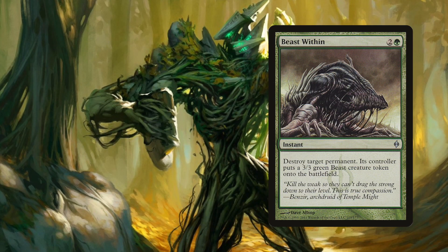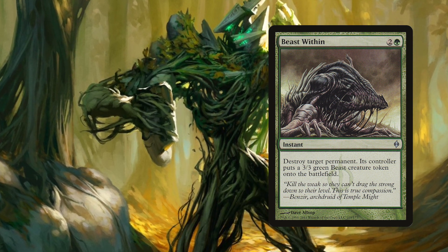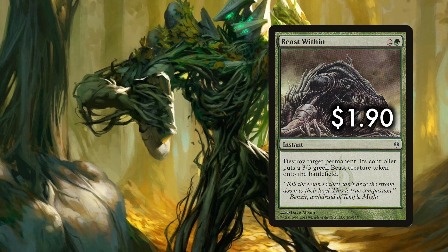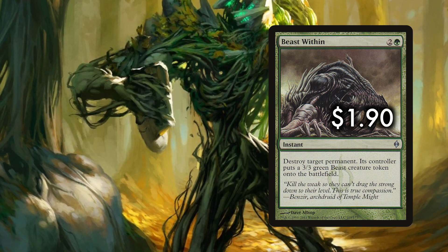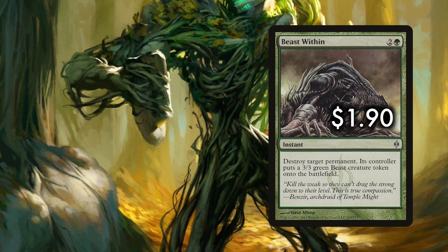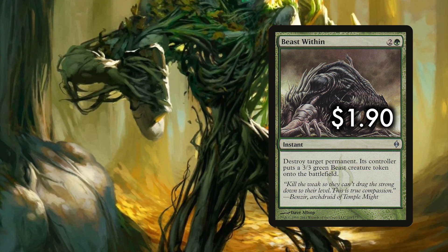These are the eight must-run green cards you should run in your green EDH deck. First up is Beast Within. Beast Within costs two generic and a green for an instant that can destroy target permanent — its controller creates a 3/3 green beast creature token. Green is a color that has trouble with removal, so Beast Within is a great catch-all spell that removes anything: planeswalkers, lands, creatures, enchantments, any permanent whatsoever. The cost beyond a paltry 3-CMC is that the owner gets a 3/3 token, which is a very small price to pay.